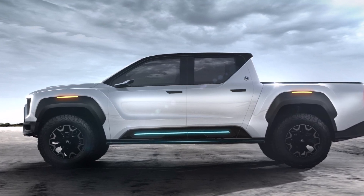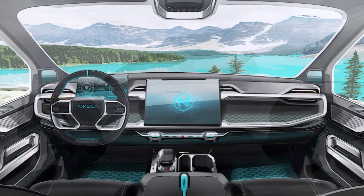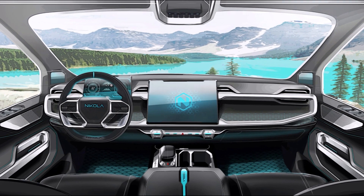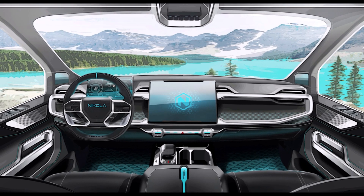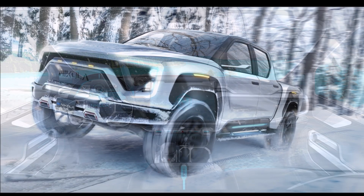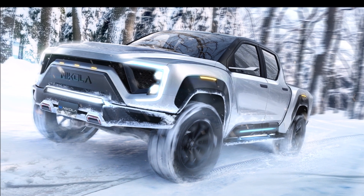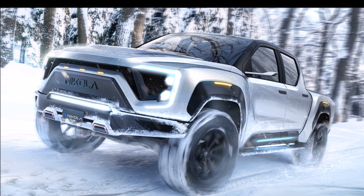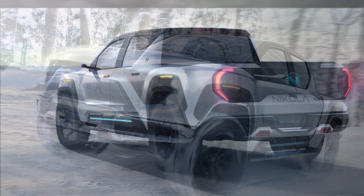First of all, this truck is a fuel cell vehicle. This means it takes hydrogen from a refillable tank and converts it into electricity to power the engine. But the Badger also comes with an onboard battery pack — Nikola says it will be big enough to power this truck on its own.